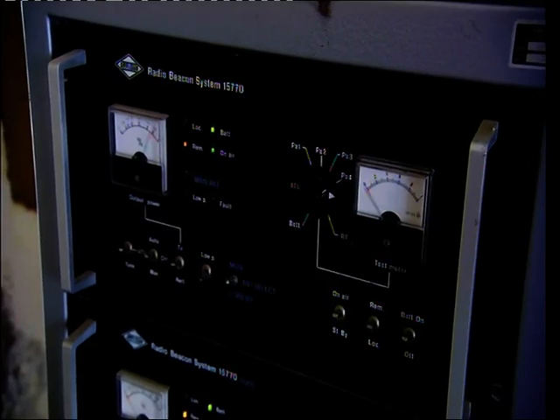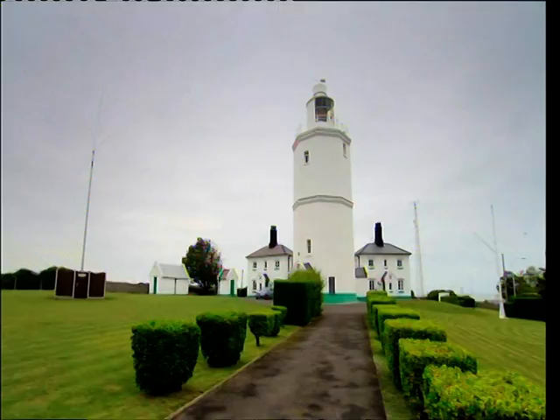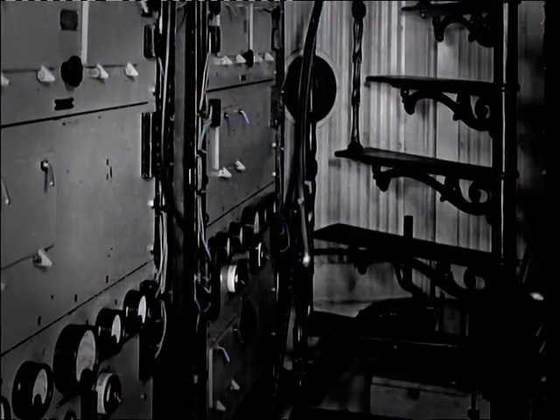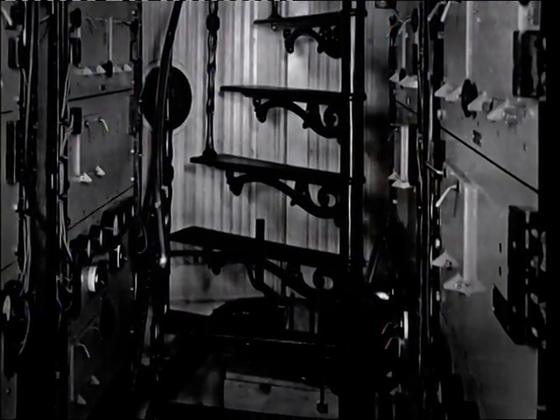The North Foreland Lighthouse served a special purpose during the Second World War. The Germans didn't target British lighthouses because they needed them too. Not many people know that this actually was a radar jamming facility. There was a bank of electronics going across this room, jamming the German radio — and it was all completely secret. Nobody knew it was here. It was just an amazing facility in this old, old building.